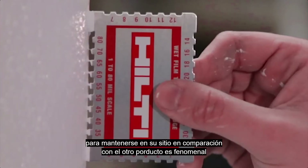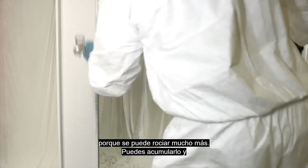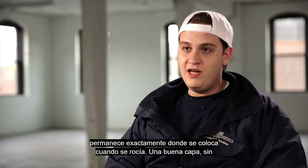The hangability for Fire Finish compared to the other product is phenomenal because you could spray a lot more, you can build it up, and it stays exactly where you put it.